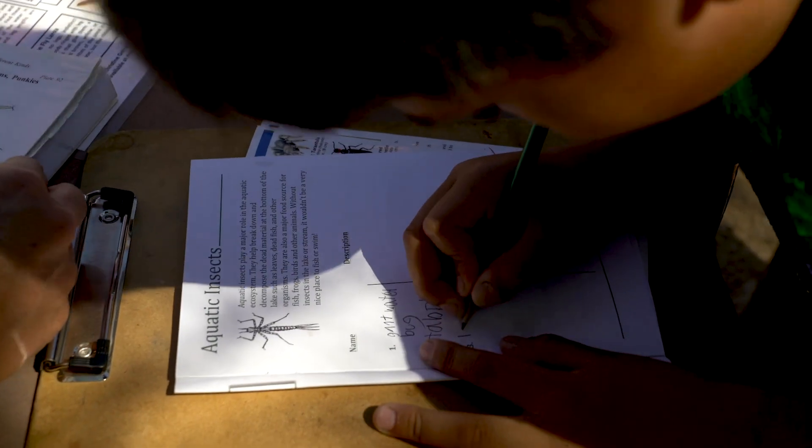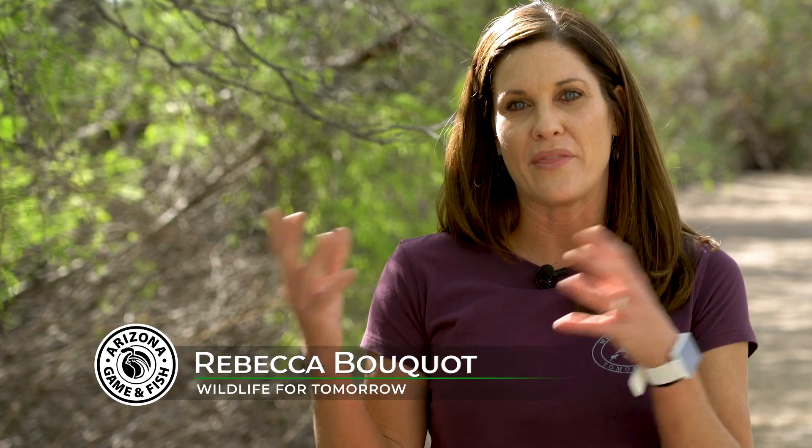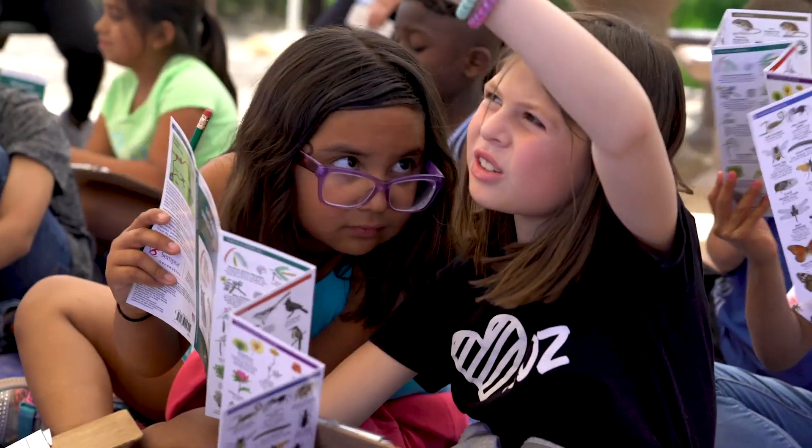All of our lessons meet Arizona State education standards. So the teachers are able to pick lessons for their students that complement what they're teaching in the classroom. We're going to talk about what makes a mammal a mammal.